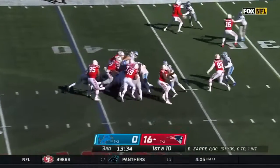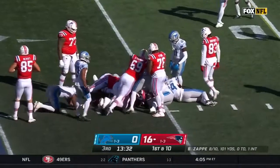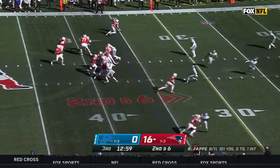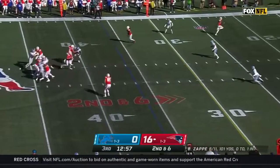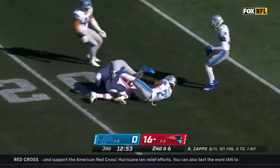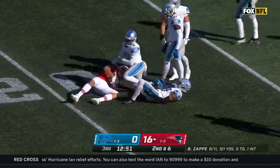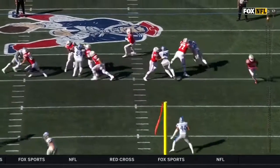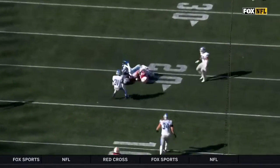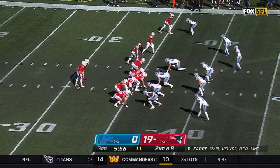From the 40, here's Stevenson. Second down and six, Zappi steps up and it's complete to the tight end Hunter Henry. Back in zone — you see all the backers and secondary drop back, defensive line leaves a gap, Zappi steps up in the pocket.